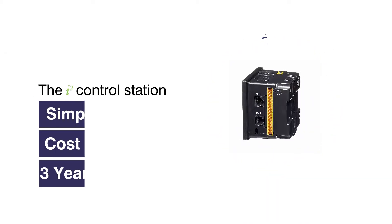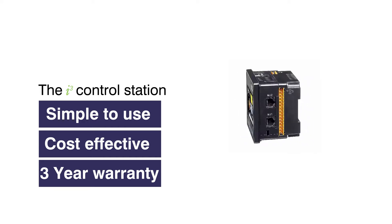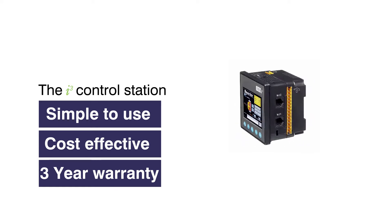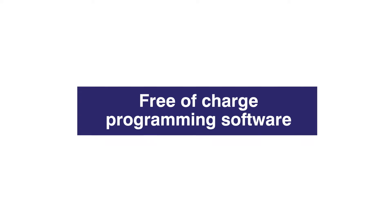All these benefits make the iCube control station the most simple-to-use and cost-effective control solution available today, and every unit comes with a three-year warranty plus free-of-charge programming software with built-in help files and technical support.